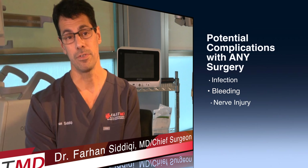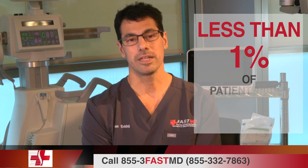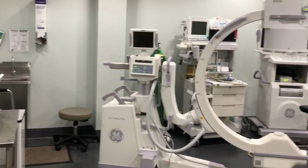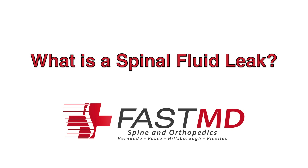There are always potential complications with any type of spine procedure, but the MEND procedure is very small, so those complications are fairly small as well. Possible complications include infection, bleeding, nerve injury, and different types of fluid leaks in the spine. The biggest complication is the need for future surgery. With the MEND procedure, the likelihood of complications is very low — less than one percent of patients experience any complications. It's performed in an outpatient setting, typically in the office or an ambulatory surgery center, so we can avoid the hospital environment.